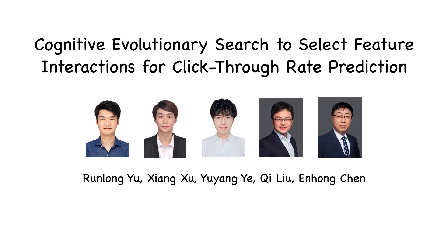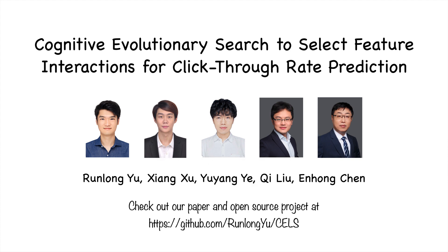Thank you for tuning in. For a deeper understanding, be sure to check out our paper and explore the open source release.